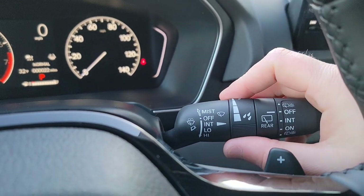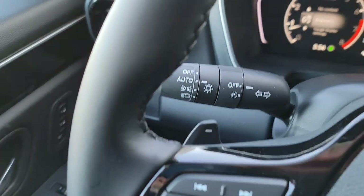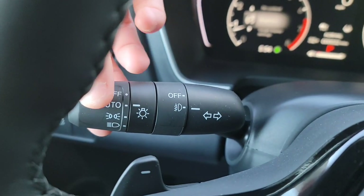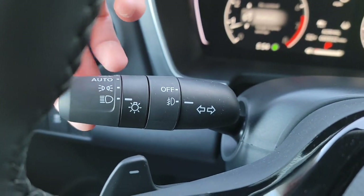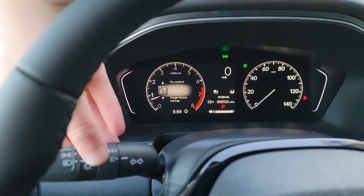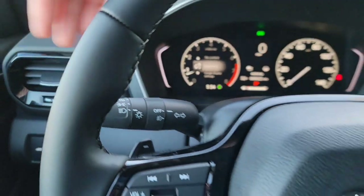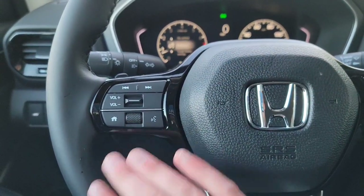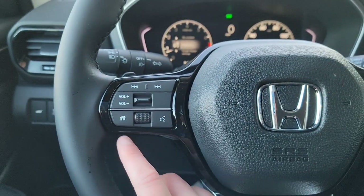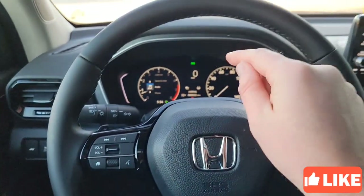On the left stalk you've got your adjustable wipers, rear wiper, and paddle shifters. You have auto lights, fog lights on and off, and brights by pulling the stalk toward you. The indicator for fog lights on and off is displayed on the driver's interface. On the right side of the steering wheel you have volume, media controls, home, and voice command.